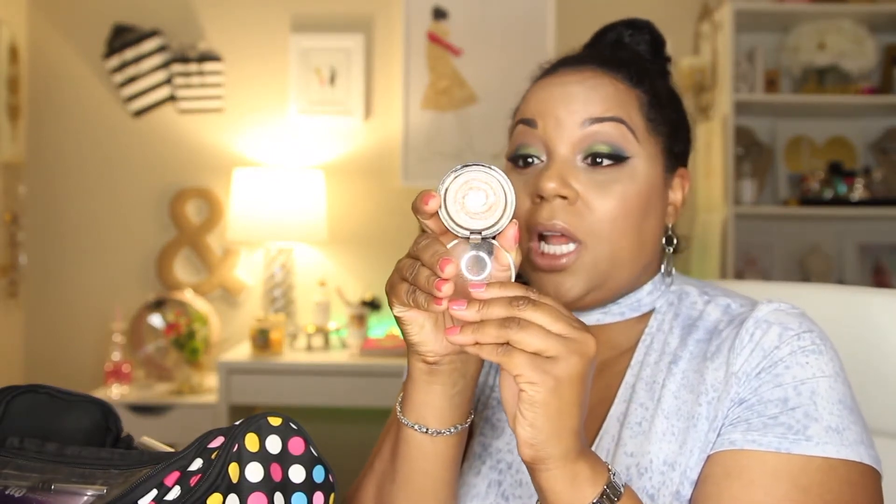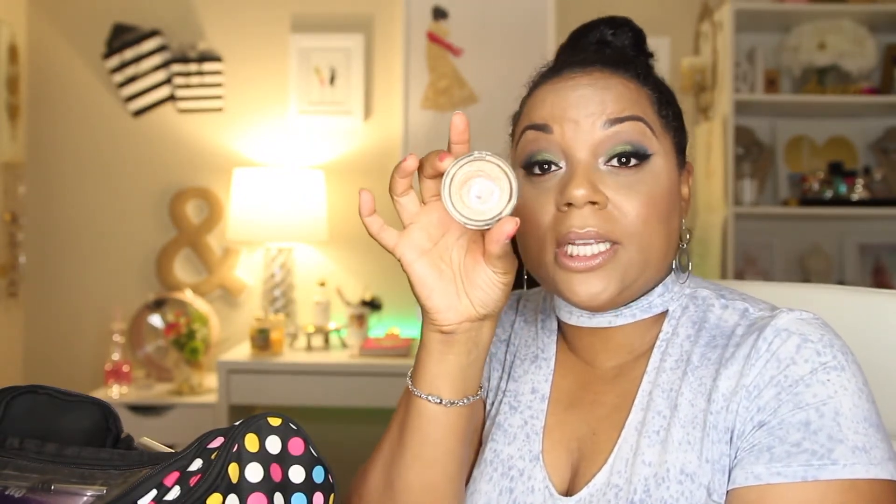I am also taking my gilded honey highlighter with me — I've talked about this one a lot on my channel. This is one of my favorite highlighters; it's by Laura Geller and it is travel friendly. It's going to do the trick no matter what look I have, so I'm going to take this with me.